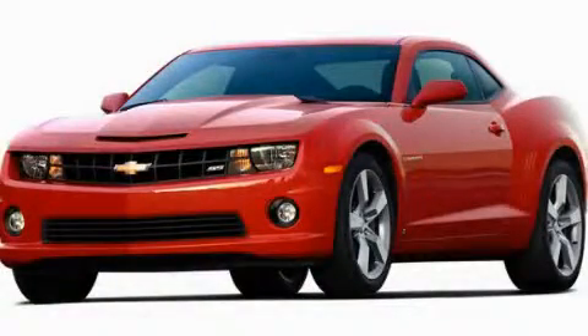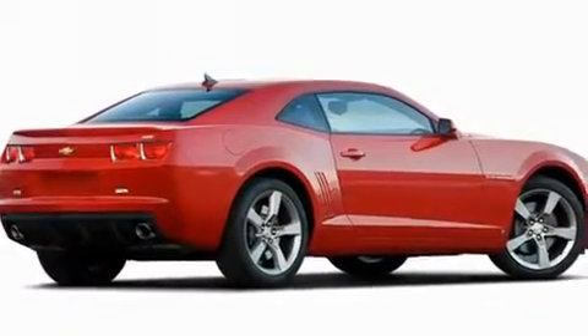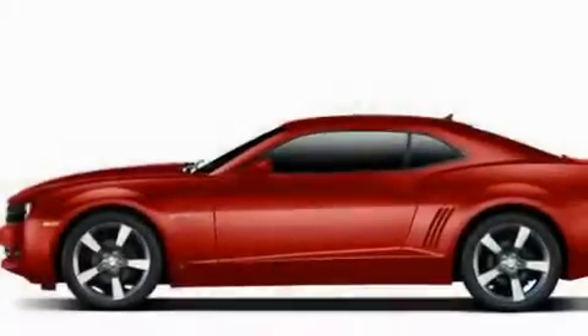This is a brand new 2011 Chevrolet Camaro, a car that begs to be driven. It has a 3.6 liter 6-cylinder engine and an automatic transmission.